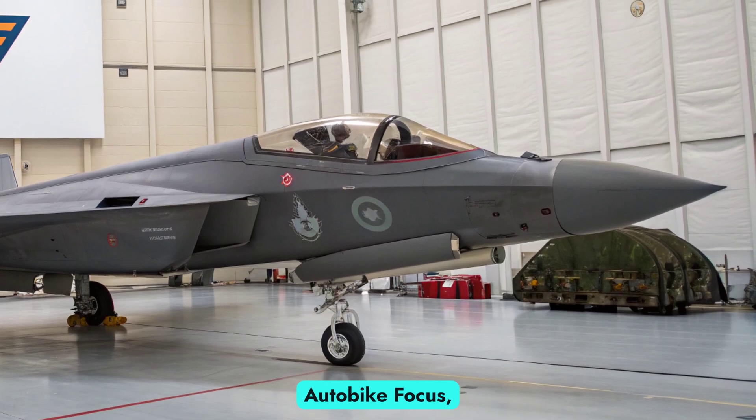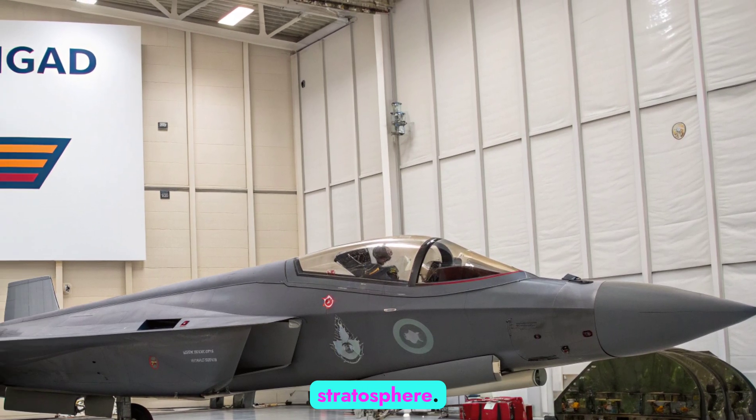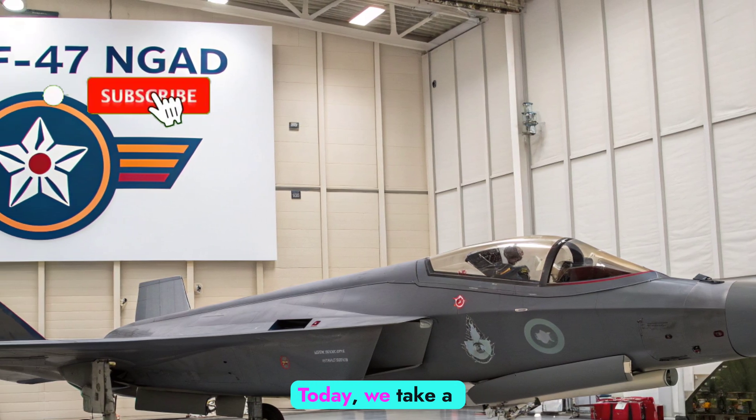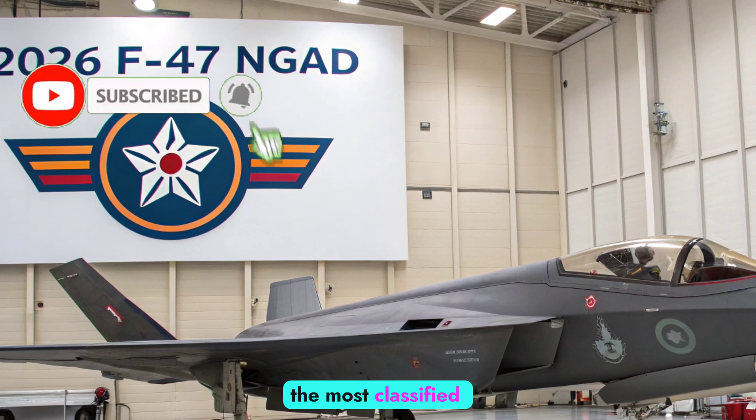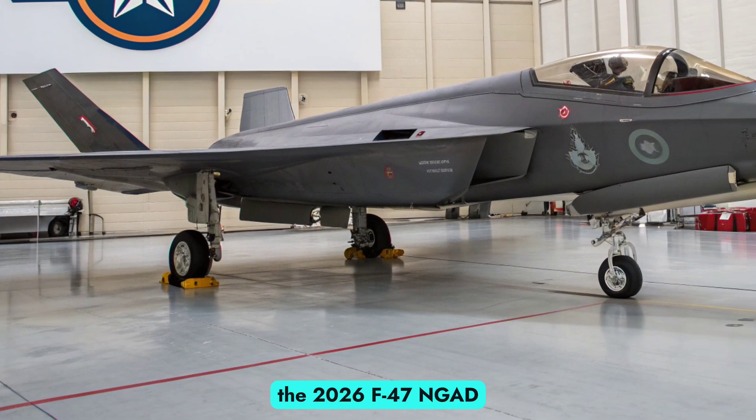Welcome back to Autobike Focus, where we cover the latest in advanced engineering from the streets to the stratosphere. Today, we take a deep dive into one of the most classified and ambitious aerospace programs of the modern era: the 2026 F-47 NGAD.